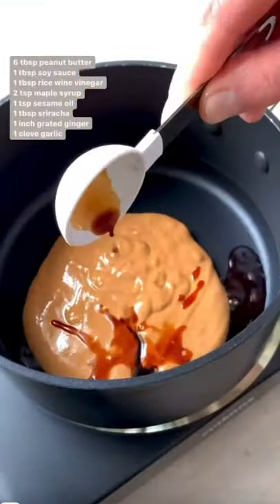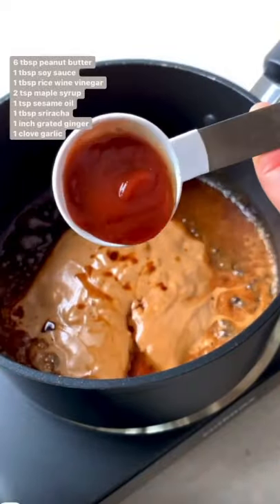Start by cooking your noodles of choice — this usually takes about 3-4 minutes. While the noodles are cooking, start making your spicy peanut sauce.